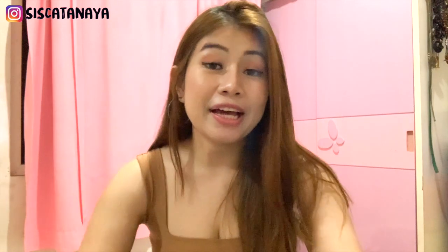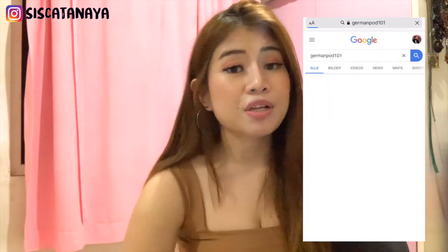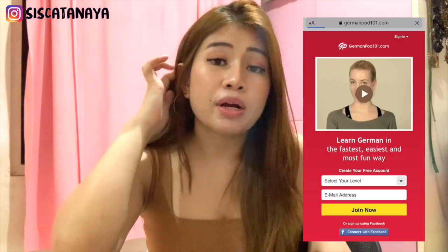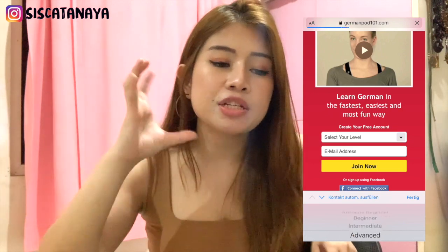The next application is GermanPod101. GermanPod101 has been with me since day one. I really find GermanPod101 is really good because it's kind of like a podcast — you listen to what they're saying, they write out what they're going to talk about, and also the text that they're going to discuss. You will find a lot of new vocabulary there. I'll put everything in the description — all the applications that I just mentioned here.